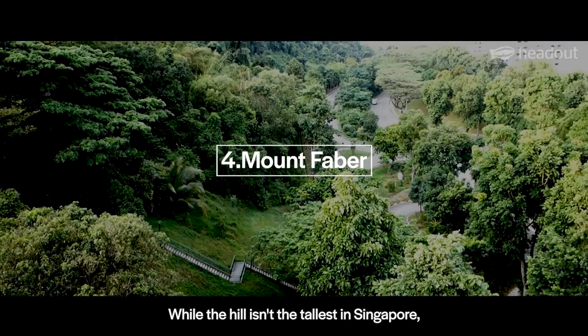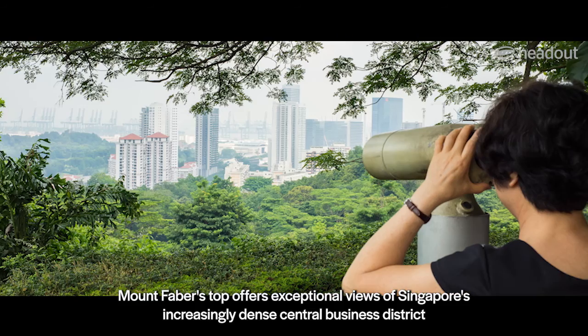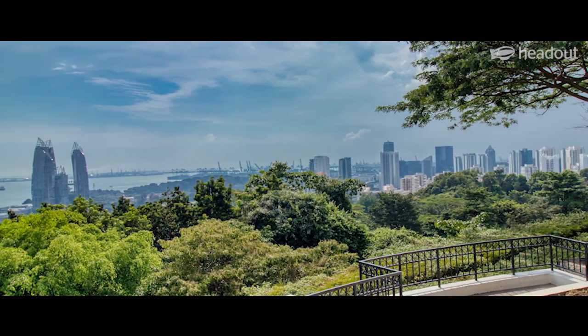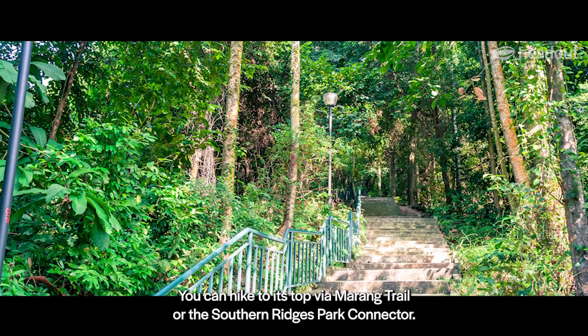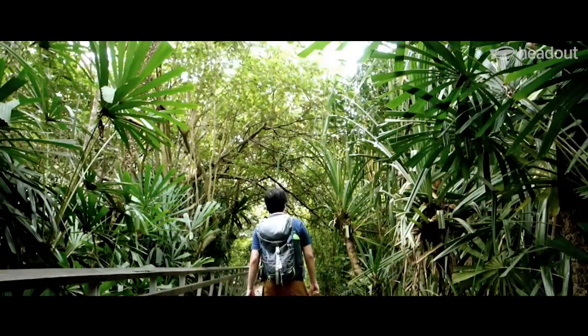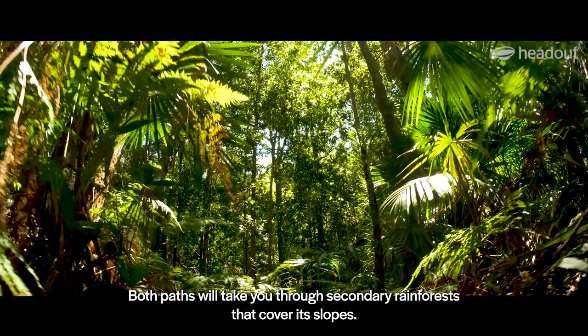While the hill isn't the tallest in Singapore, Mount Faber's top offers exceptional views of Singapore's increasingly dense central business district, and is the perfect hiking spot in Singapore. You can hike to its top via Marang Trail or the Southern Ridges Park Connector. Both paths will take you through secondary rainforests that cover its slopes.